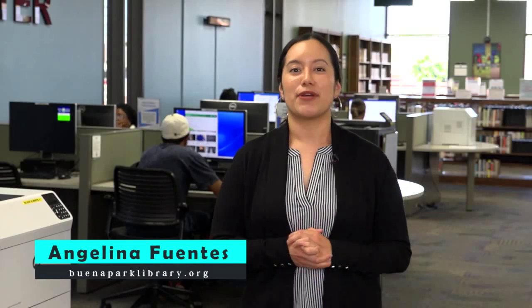Until next time, I'm Angelina Fuentes, your Clerk at Buena Park Library. Thank you so much for joining us.